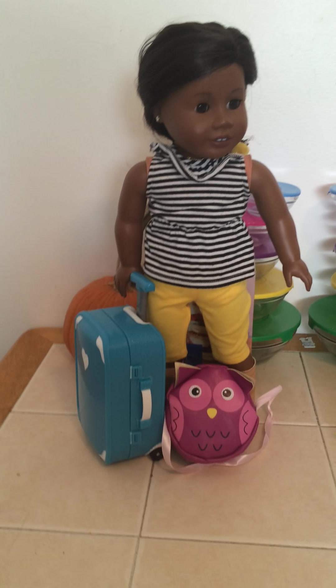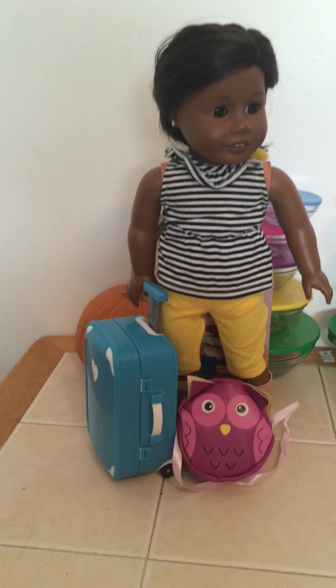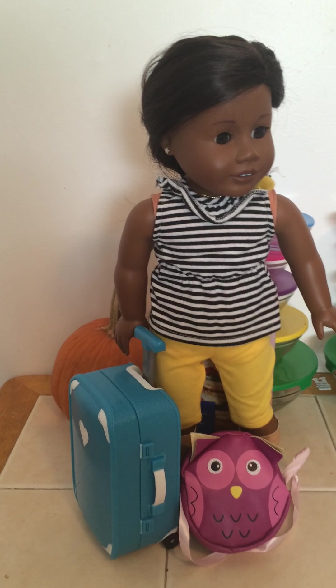Hi YouTube! I will be showing you how to pack what your American Girl loves, and all the tips and tricks that I know, and also what I will be bringing on my trip.